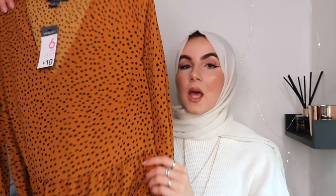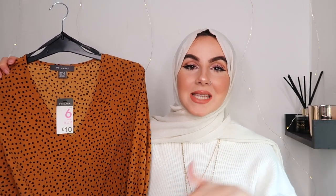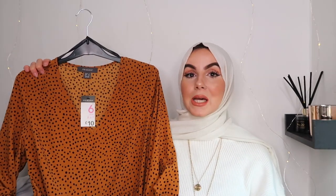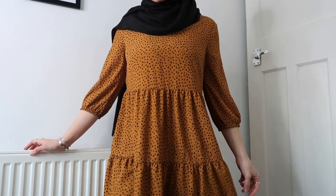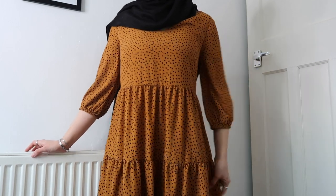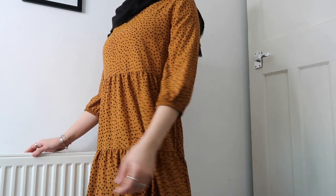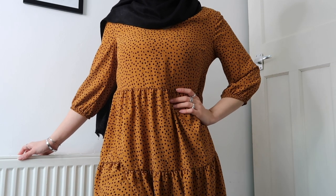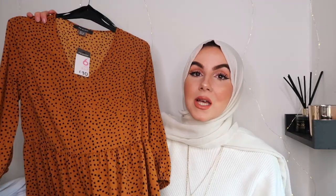Last but not least, I got this gorgeous dress. I know — size 6 — I'm definitely not a size 6, I'm usually an 8-10, but when I found this they only had a size 6 or a size 20 in stock. I went for the 6 because it's really oversized anyway. How gorgeous would this look with some knee-high black boots? I love the colour and I feel like Primark is doing a lot of these kinds of prints at the moment. This was ten pounds — really good price, and I'm so excited to try it on.